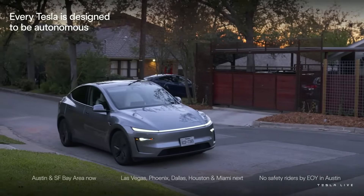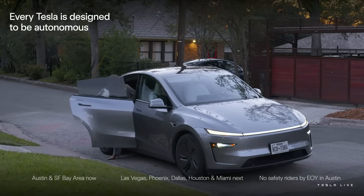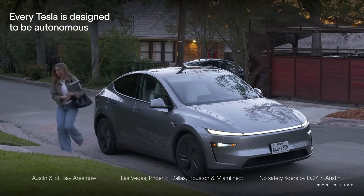Apart from the Cybertruck, our cars look pretty normal. They're good-looking cars, but they don't look super futuristic — they look normal.